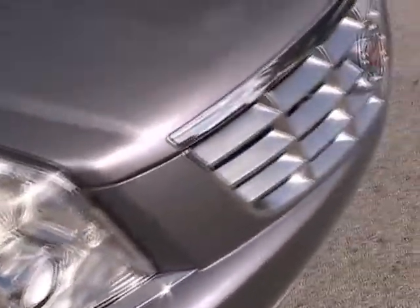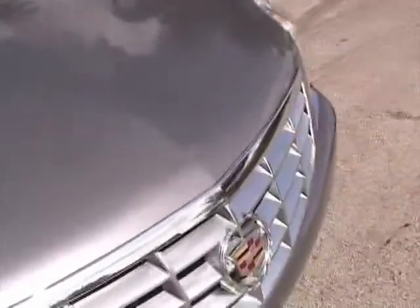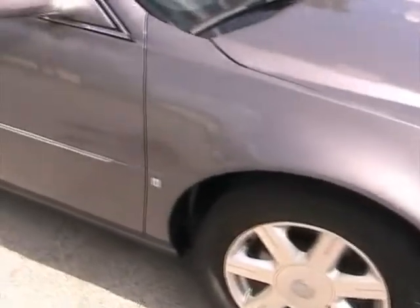The lights have no fog, no cracks in them. Walking around the passenger side, it has no chips or dings.